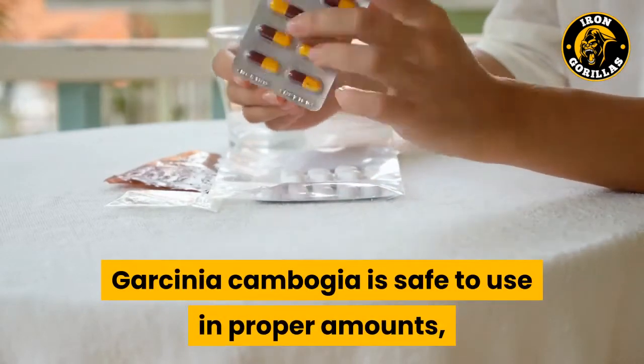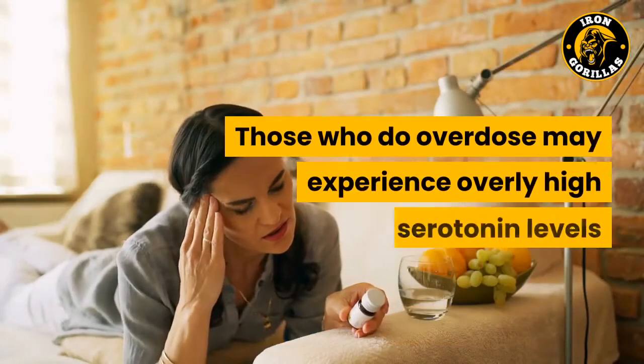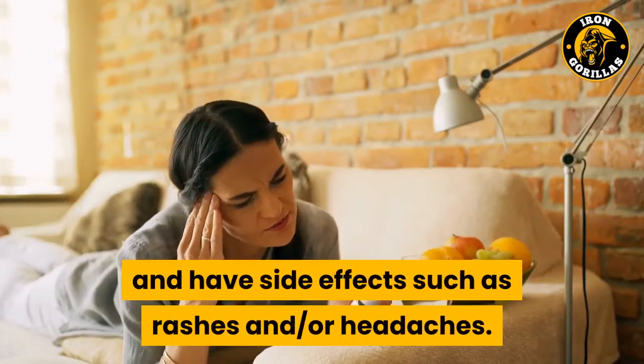Garcinia cambogia is safe to use in proper amounts, and few people overdose on it. Those who do overdose may experience overly high serotonin levels and have side effects such as rashes and/or headaches.